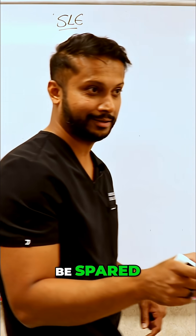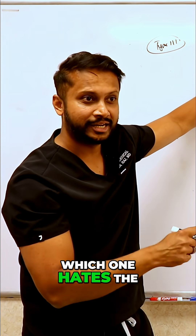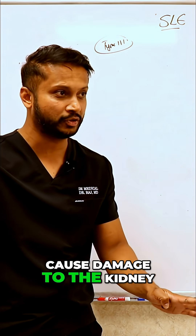The nephrologist will not be spared. Out of these three, which one hates the nephrologist the most? It is anti double-stranded DNA. Anti double-stranded DNA is what is notorious to cause damage to the kidney.